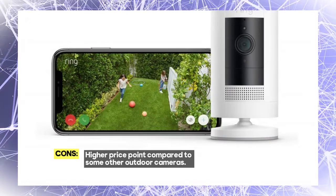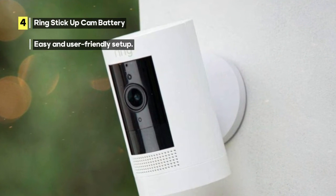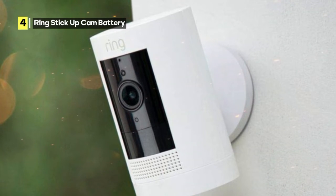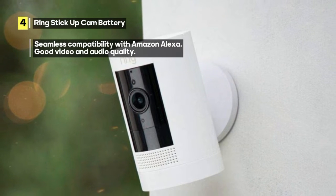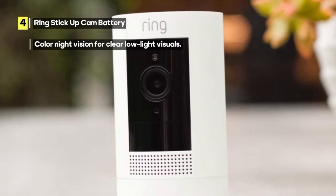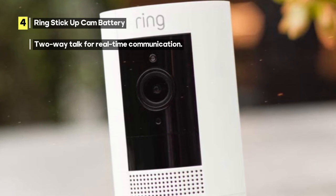The Ring Stick Up Cam Battery delivers good video and audio quality — clear visuals and crisp audio, ensuring you can see and hear everything happening around your property. One standout feature is color night vision, giving you a clear and detailed view even in low-light conditions. With two-way talk, you can communicate with anyone in real time, whether checking in on a delivery or deterring unwanted visitors. However, this camera comes at a higher price point compared to other outdoor cameras, which may be a consideration for budget-conscious consumers.